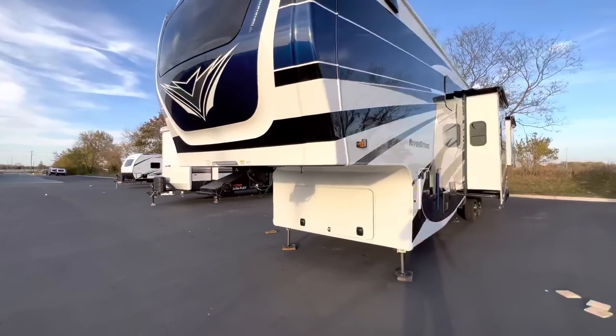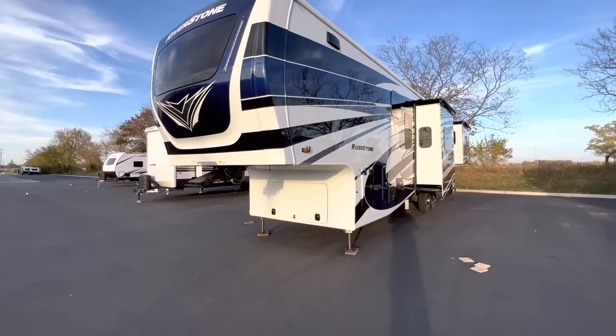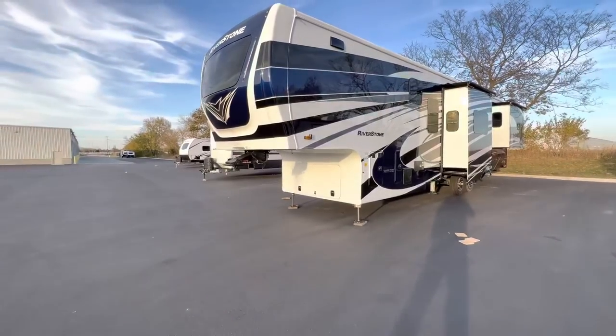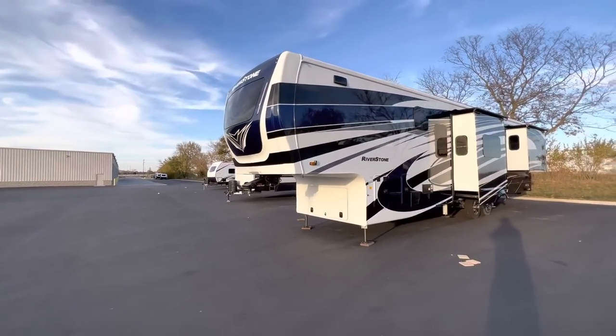This was the 2023 Riverstone 3950 FWK. My name is Hunter. Hope you guys enjoyed it — hope to see you around next time. See ya.